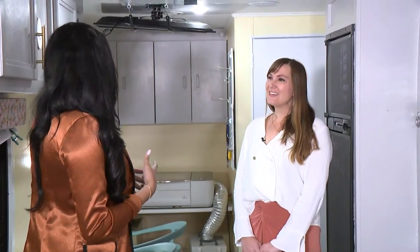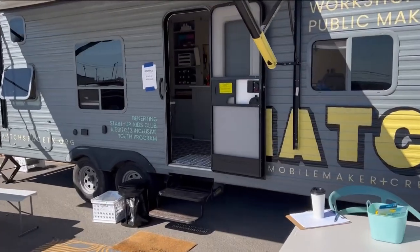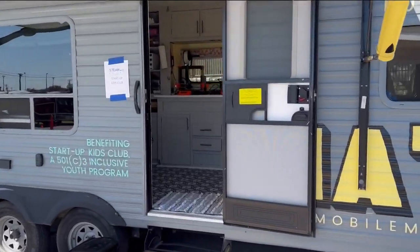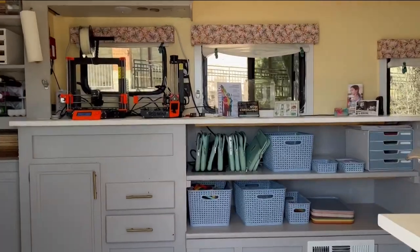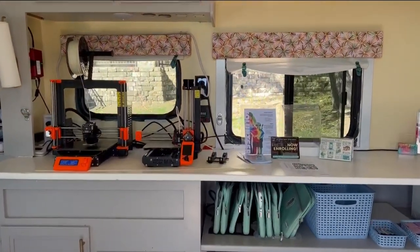This is such a cool space — tell me a little bit about how it came to be. Startup Kids Club works with a lot of families and students who face financial barriers, and one of the big things we've been trying to work on since we started six years ago was solving the transportation issue that so many face.